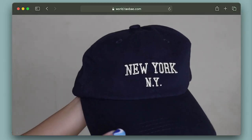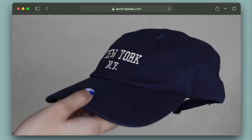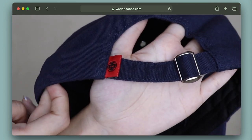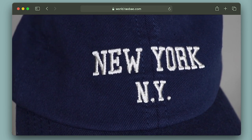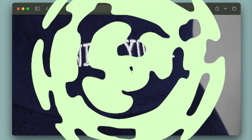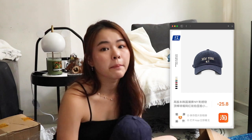On to the next item — I actually bought another hat, this time a navy blue colour that says 'New York.' It's not a suede material but a typical cap material, and at the back you can make adjustments. This cost 32 RMB.